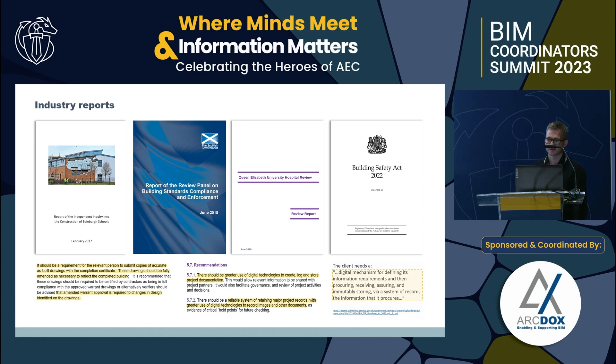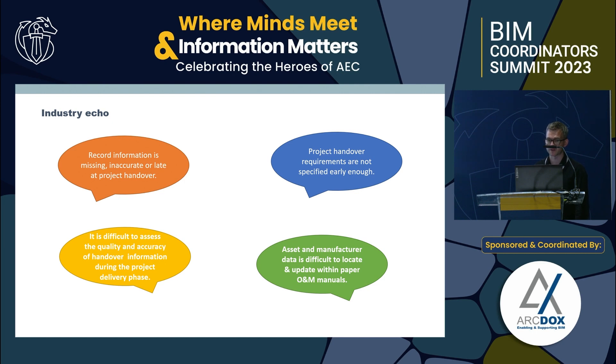Without getting into the detail, those reports have identified all the safety and quality issues in our buildings and some of the failures. They identify that poor information and non-digital ways of delivering information are the root causes of not being able to understand how a building is, and if something goes wrong, what the problems were and who was responsible. This has been echoed through our research with industry — contractors, clients, and operators all cite missing or inaccurate information at handover, while contractors say clients aren't specifying what they need.